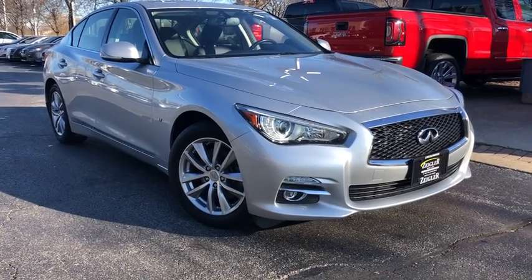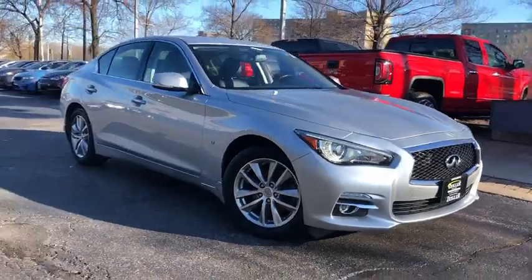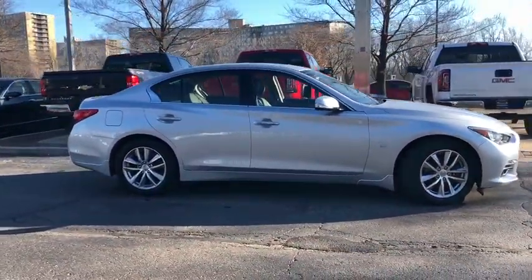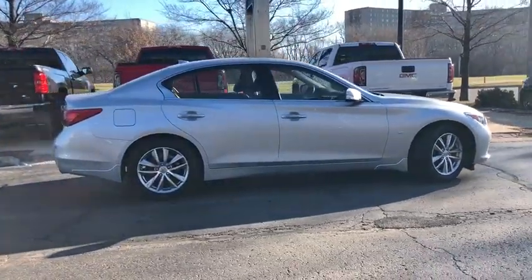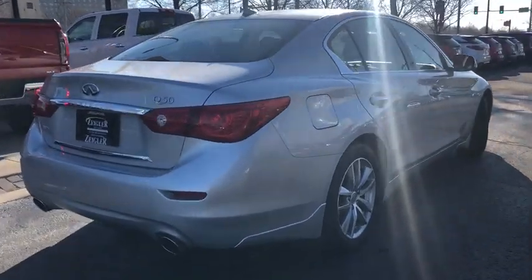The 2015 Infiniti Q50. The Q50 has elevated design expression by breaking all the design rules. Along with the signature appearance, it also comes with power. The breathtaking performance of Infiniti's Q50 engine leaves nothing to be desired.